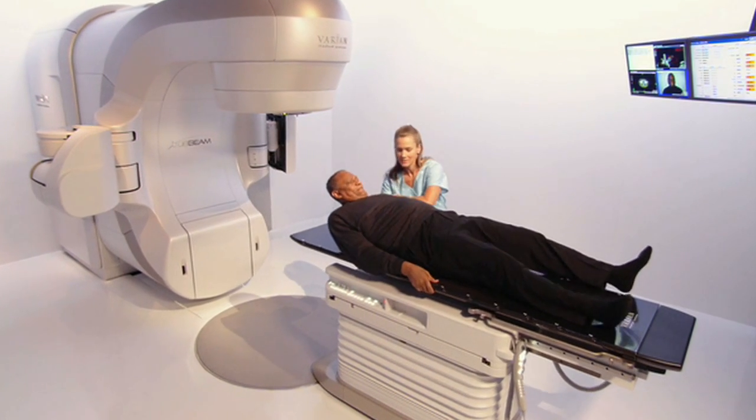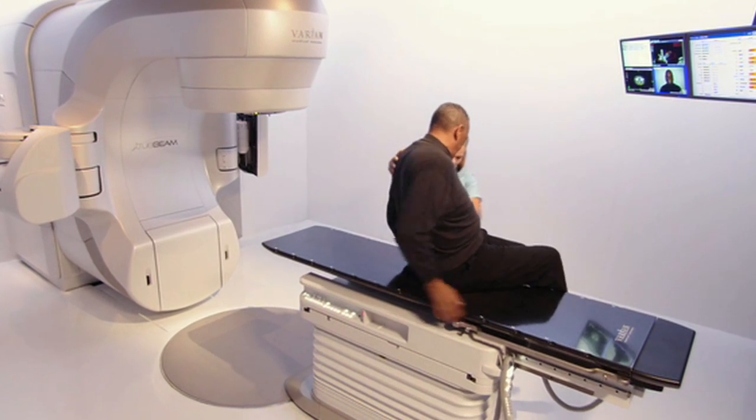This new cutting-edge technology can also mean less time on the radiation table. For patients who are appropriate candidates for stereotactic radiosurgery, we can deliver a full course of treatment over a fewer number of visits, because the machine has such accuracy and precision and can deliver a large dose so quickly that we can cut down the number of visits a patient needs to make.